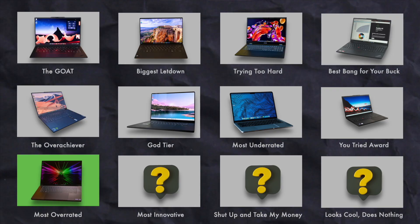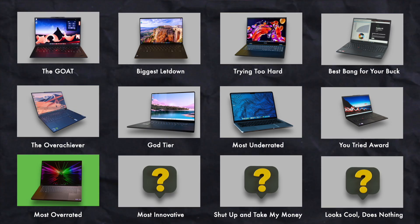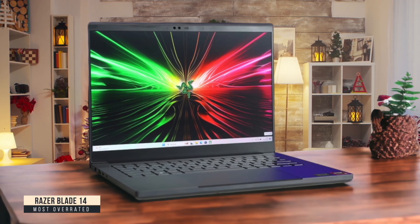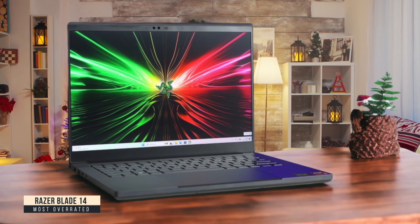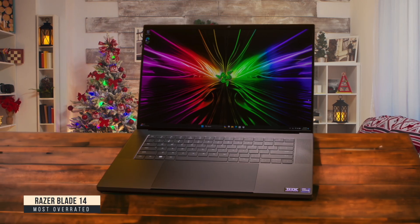Most Overrated: Razer Blade 14. The Razer Blade 14 looks gorgeous and feels premium, but it's seriously overpriced for what you get as a programming machine. I found the keyboard uncomfortably cramped during long coding sessions, and it gets noticeably warm in the middle — not ideal when you're typing for hours. While gaming performance is impressive for the size, pushing 120-135 FPS in Control at 1080p,